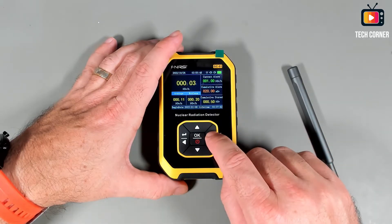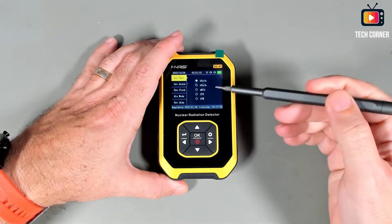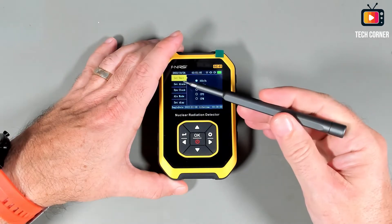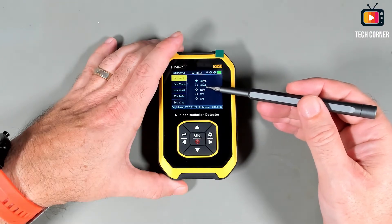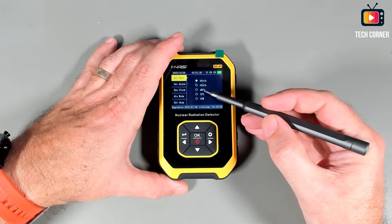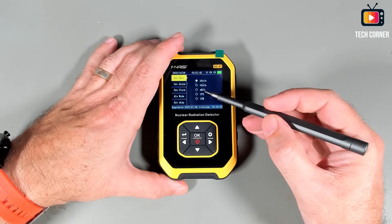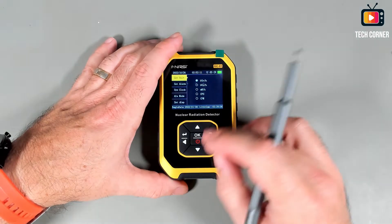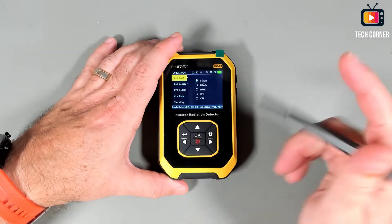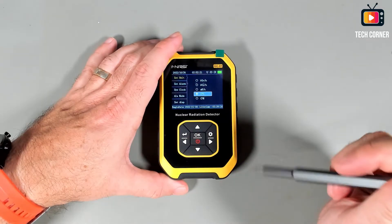We also have some options. For that, you long-press the button with the gear icon. In those options, you have several settings that can be changed. The first one is the units — you have Sieverts, Micro Sieverts per hour, Micro Grays per hour, Milli-Roentgen per hour, counts per second, and counts per minute. To change, you just go right, select the unit you want to use, and press OK.